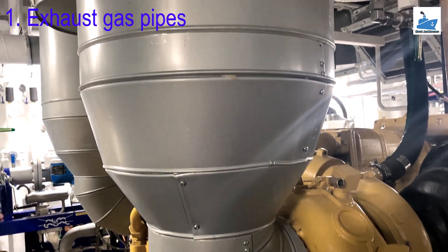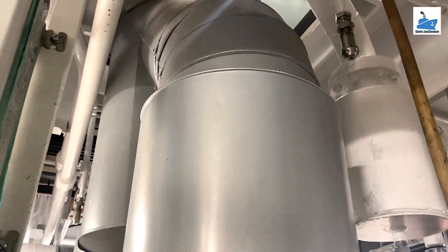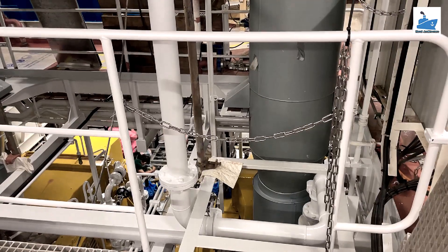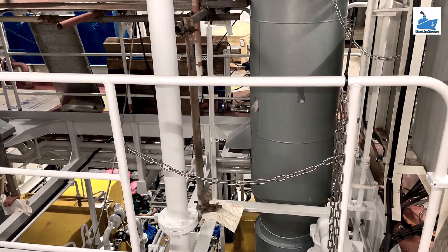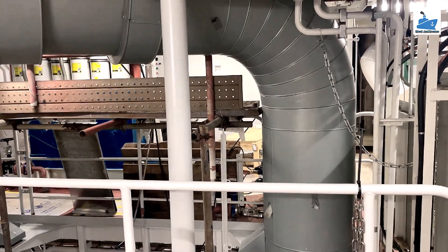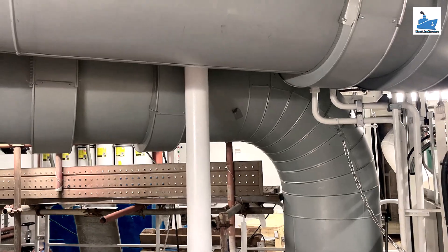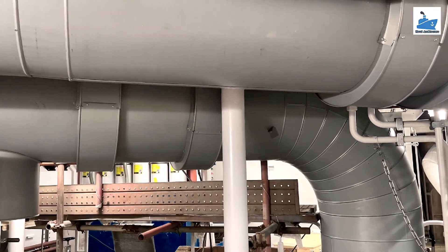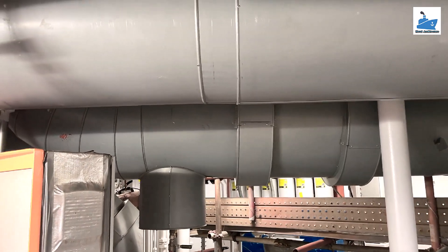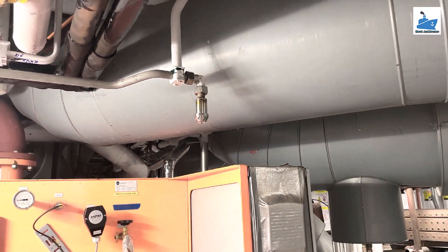The exhaust gas piping system conveys the gas from the outlet of the turbocharger to the atmosphere. For designing the exhaust piping system, the following important parameters must be observed: the exhaust gas flow rate, maximum back force from exhaust piping on turbochargers, exhaust gas temperature at turbocharger outlet, maximum pressure drop within the exhaust gas system, maximum noise level at gas outlet to atmosphere, sufficient axial and lateral elongation ability of expansion joints, and utilization of the heat energy of the exhaust gas.